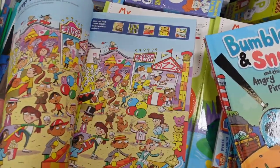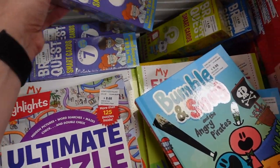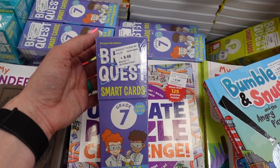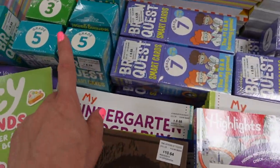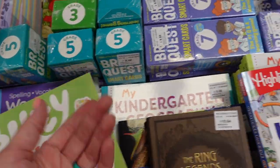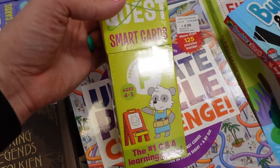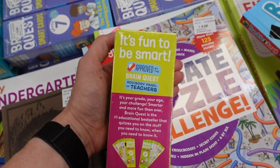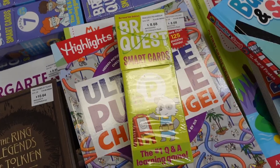They have an ultimate puzzle challenge for $8.68, which is probably for older kids. And who remembers Brain Quest? They have it here for $8.68 — grades 3, 5, and 7. I can't believe they even have one for preschool at that price.